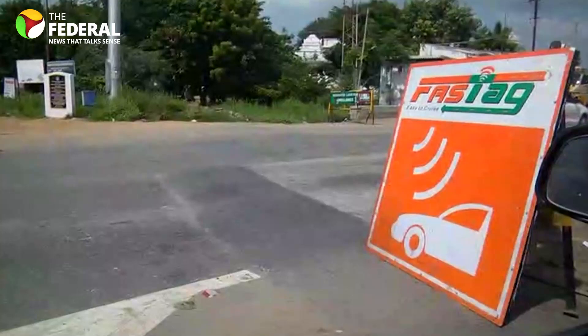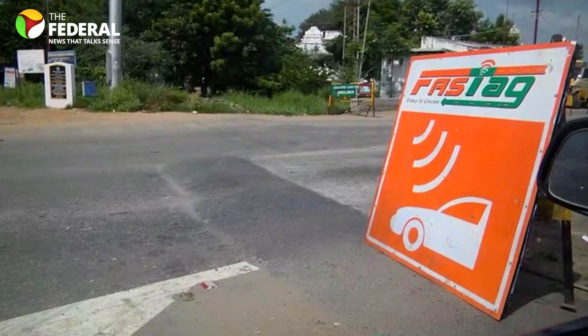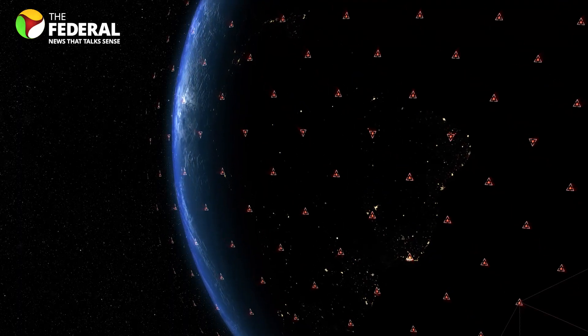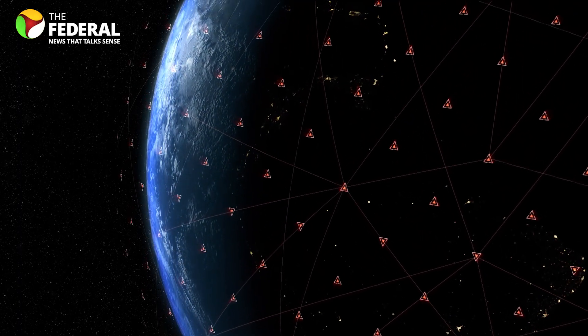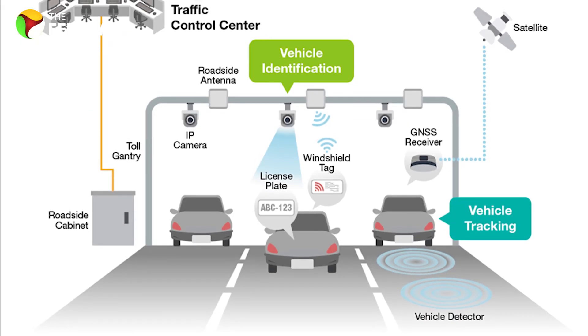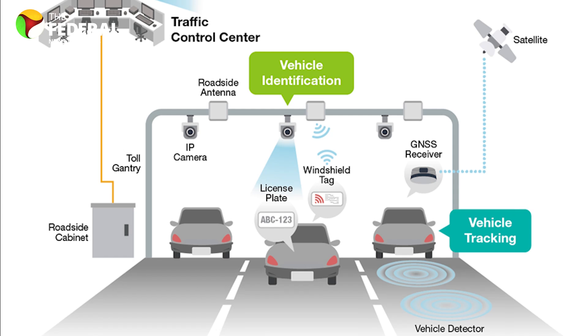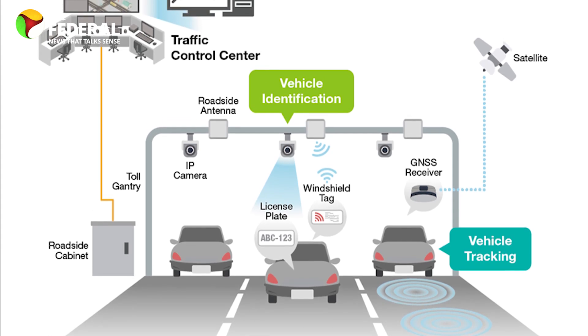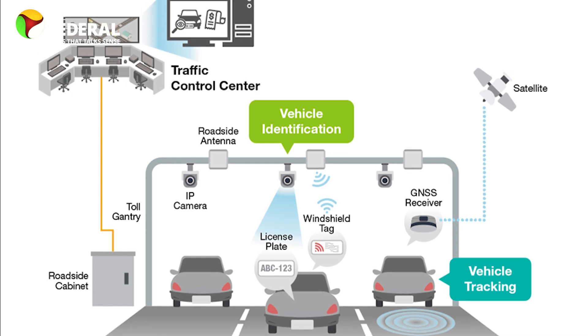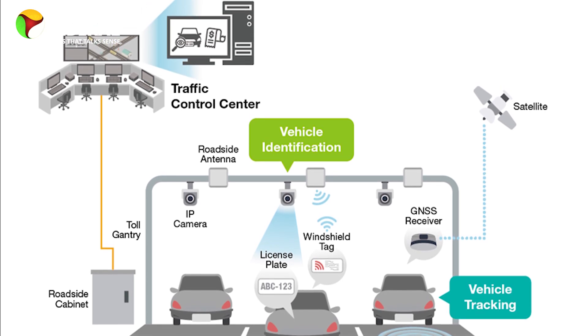Much like Fastag, this will soon become mandatory as the government is pushing for this. So what exactly is GNSS? The Global Navigation Satellite System is a broad term for any satellite-based system that helps determine your location. Like the US GPS technology we use on our phones, GNSS uses GPS and other similar systems from different countries, all working together to give you better results. Road Transport and Highways Minister Nitin Gadkari has rolled out plans for GNSS, and we are now entering the first phase.